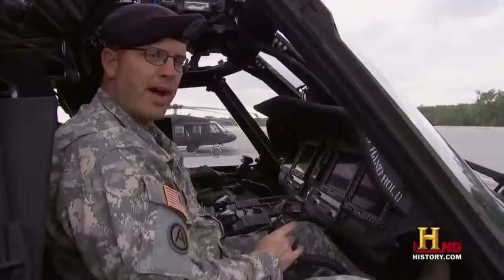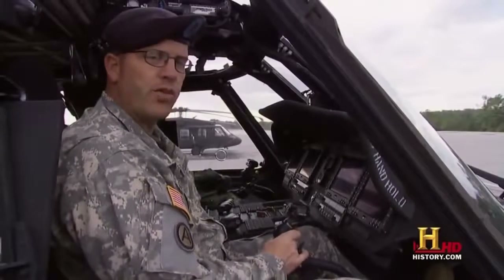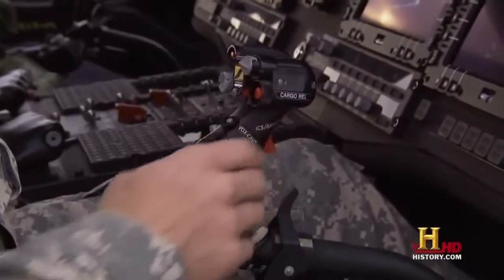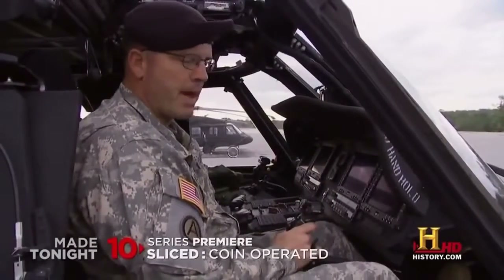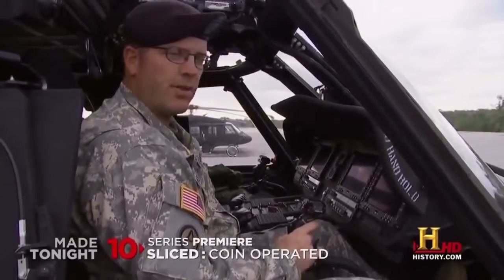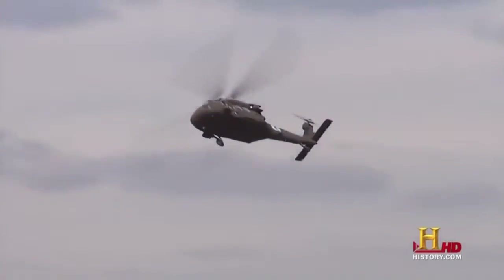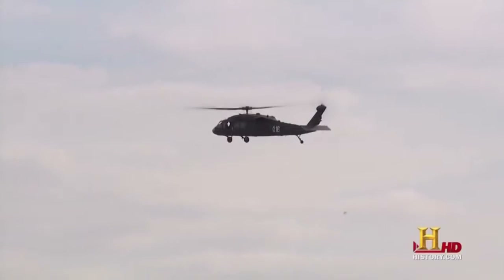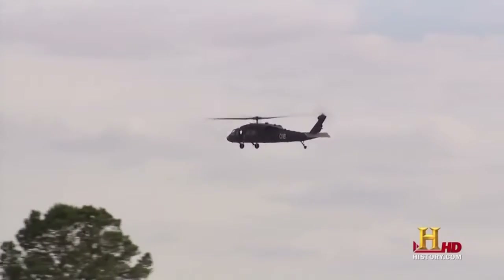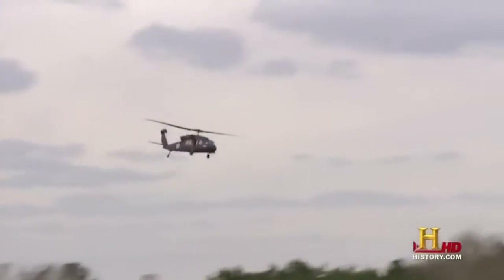The cyclic provides directional control either at a hover or in a cruise flight mode. With the cyclic, I'm actually tilting the rotor disc in the direction I'm pushing. So if I'm at a hover and I move the cyclic to the right, the aircraft rotor disc tilts to the right and I drift to the right. If I push the cyclic forward, the rotor system tilts forward, the aircraft descends, and the houses on the ground are getting bigger because I'm getting closer to the ground.